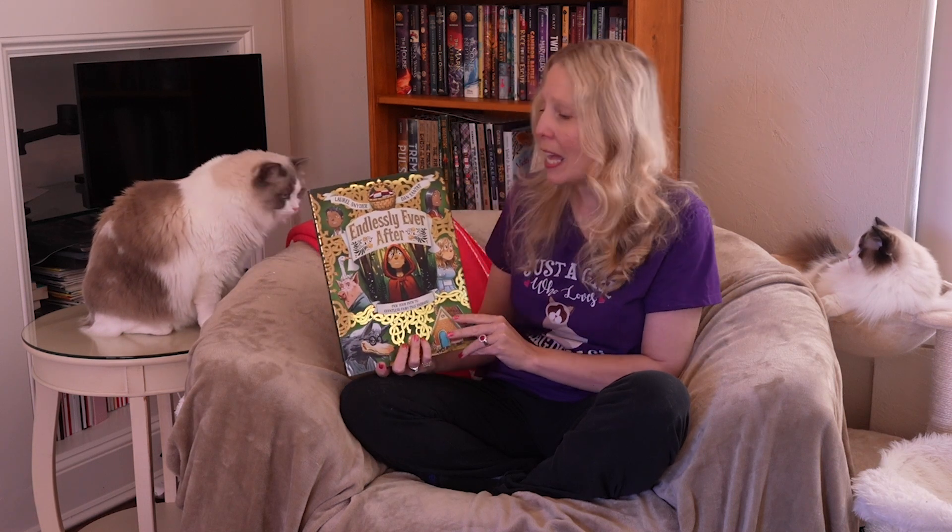Welcome to Axelson Academy. Today I'm going to be sharing with you one of my favorite children's books that I use as a read aloud. This book is entitled Endlessly Ever After. It's by Laurel Snyder and Dan Santat, and I find that this book is so much fun to read.